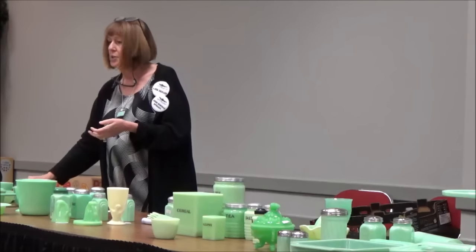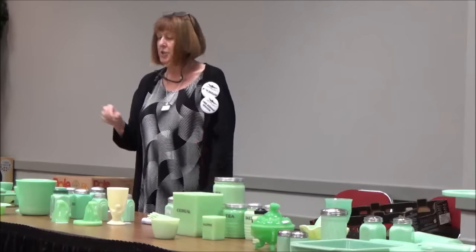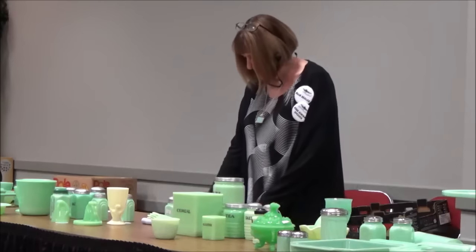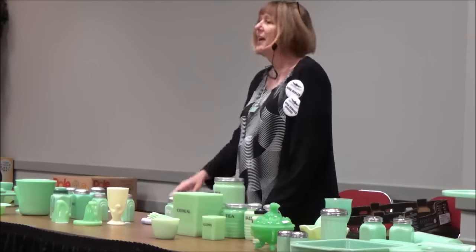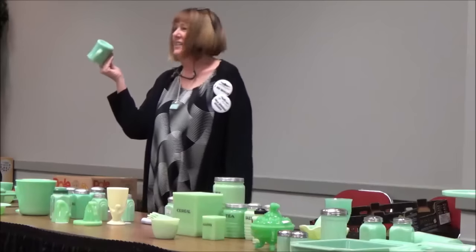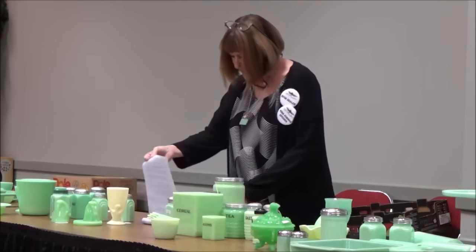I'll go somewhere and watch gentlemen buying jadeite and just sending it back to Japan. They also like household items and they said that when this stuff falls off the shelf during earthquakes, it doesn't break as easily.